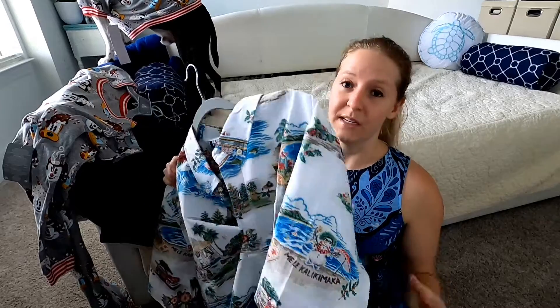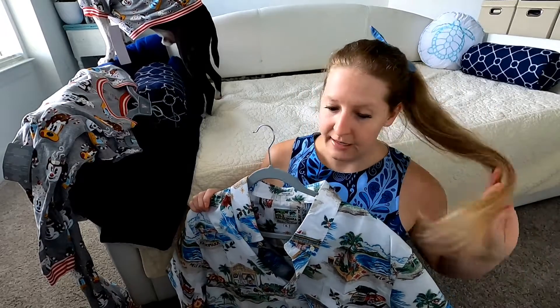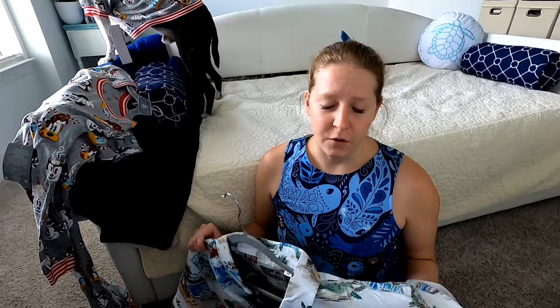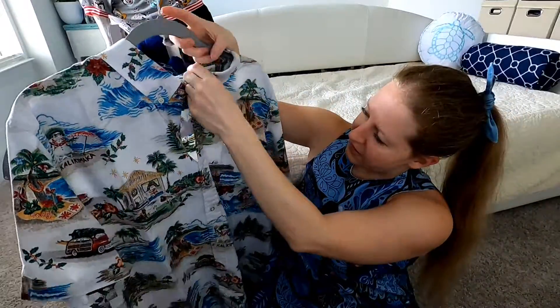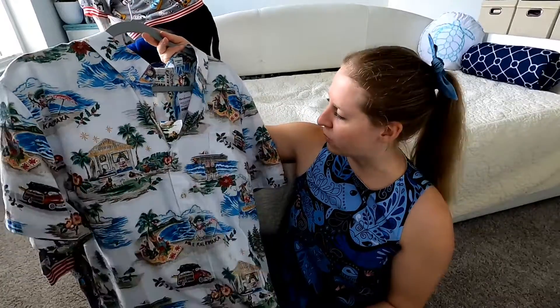Joe really liked it and I was like, I've never heard of that brand, let's look it up online. Instead of buying it at full price at the Poly, we went online and they have a discount code for first-time buyers — if you sign up for email or text message they'll send you a coupon code, like 10 to 15% off your first order. So I ordered Joe the fitted camp shirt — it's kind of like a Tommy Bahama style.